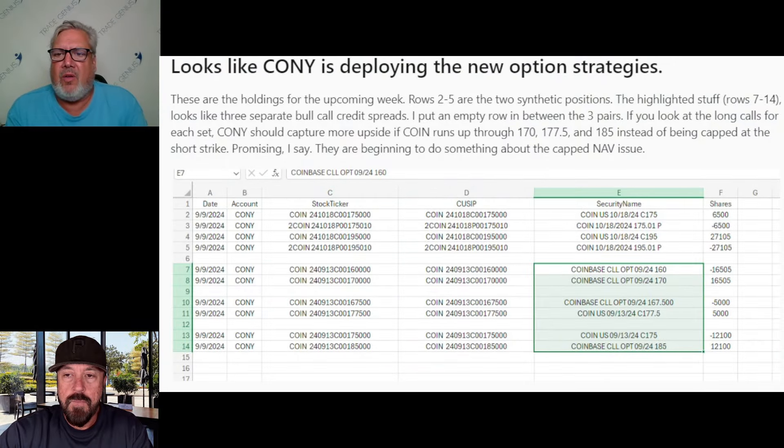They already put bull spreads on CONY. Timing was perfect because Coinbase ripped today. That's going to give them some really juicy dividend income for the dividend coming up here for September, that's paid in October. And I'm sure if you went into the other ones, you'd find the same thing across the board. So if they feel that the stock is going to go up, they're going to write some bull spreads on it to take advantage of the trend move.